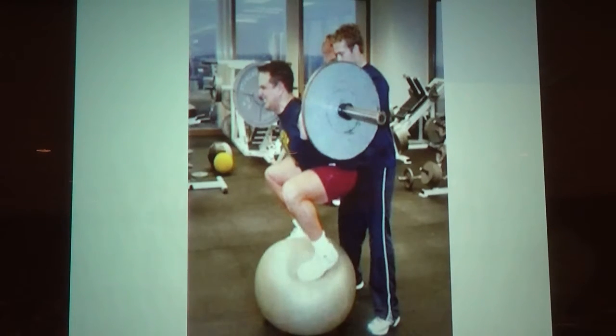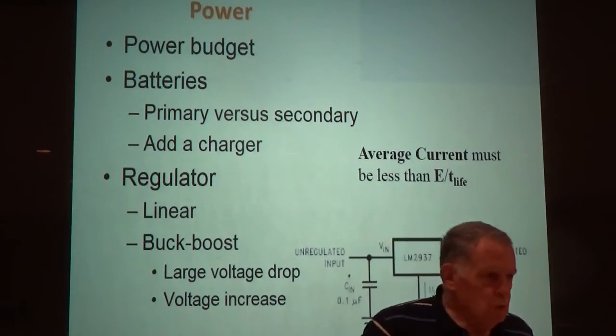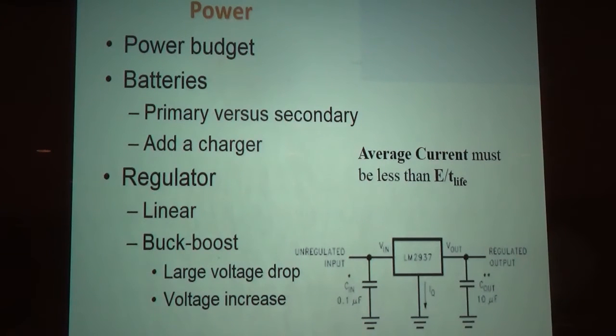So in case anybody asks why insurance is so expensive in Austin, you can see what that is. Your project needs to adhere to a power budget. How long does your project need to run? How much power does it consume per unit time? Many, if not most of your projects, will be powered with batteries.